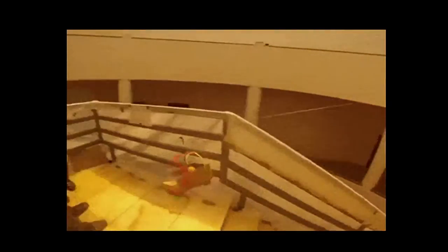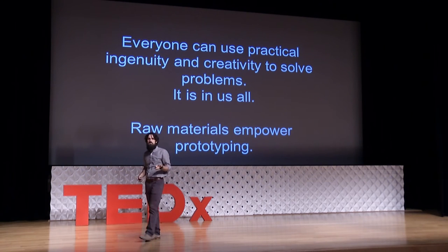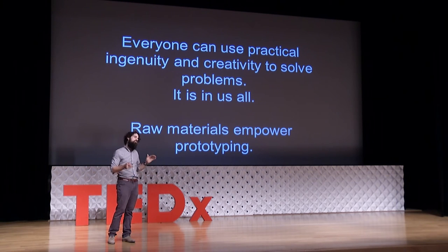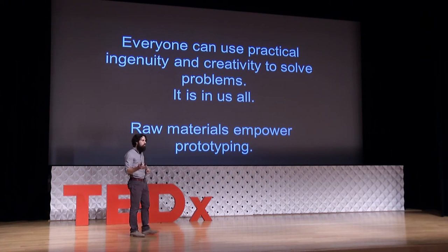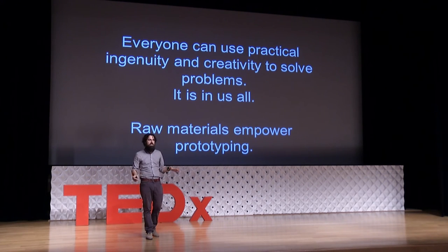I went halfway around the world to teach prototyping the same way I do here at Rice. The students went through the exact same process just by being given materials and a challenge — I didn't say 'this is how you prototype' or 'tape A to B.' This is in every single one of you. Everyone can use practical ingenuity and creativity to solve problems. You don't have to self-identify as an engineer. If there's one thing you learned today, it's that everything is a raw material — even if it's attached to your house.